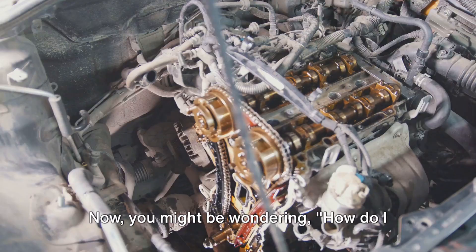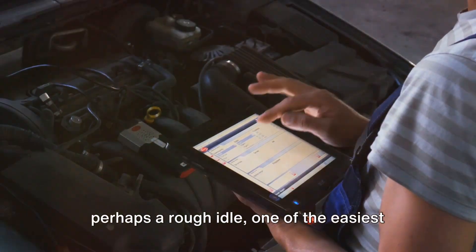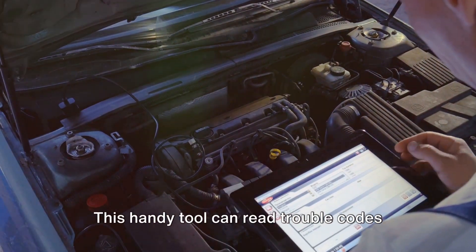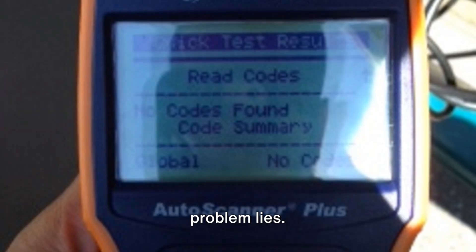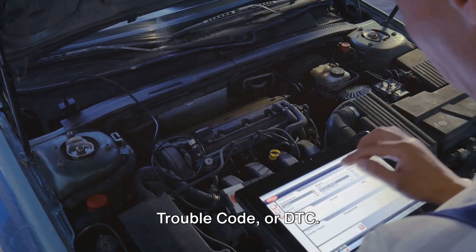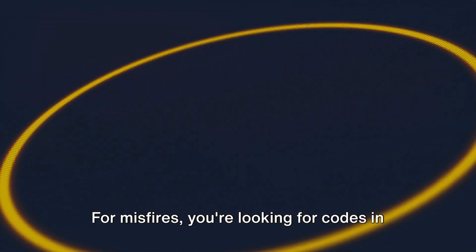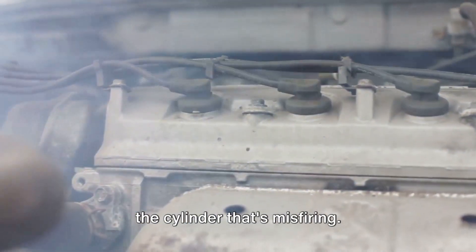You might be wondering, how do I know if I have a cylinder misfire? Well, aside from a noticeable lack of power and perhaps a rough idle, one of the easiest ways to identify a misfire is through the use of an on-board diagnostics, or OBD scanner. This handy tool can read trouble codes from your vehicle's computer, which can give you a clear indication of where the problem lies. When a cylinder misfire occurs, it usually triggers a specific diagnostic trouble code, or DTC. These codes start with the letter P, followed by a zero, and then a three-digit number. For misfires, you're looking for codes in the P0300 range.